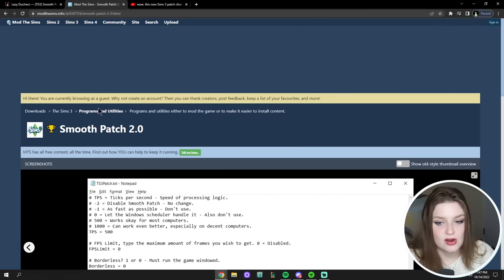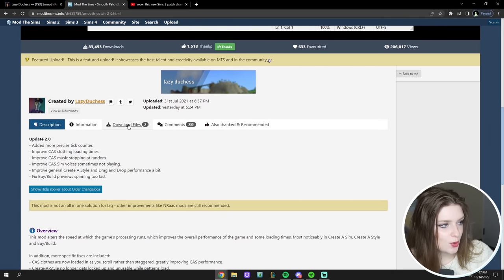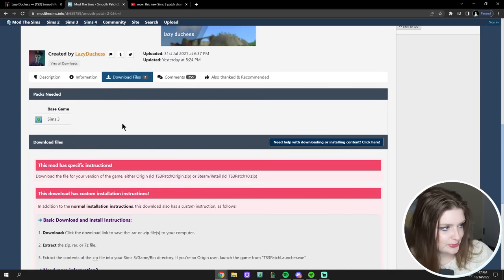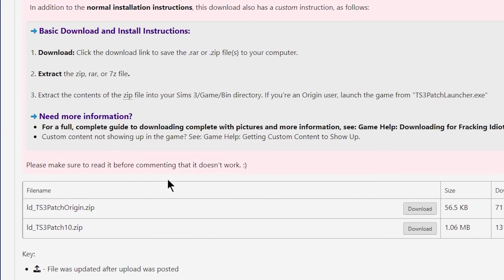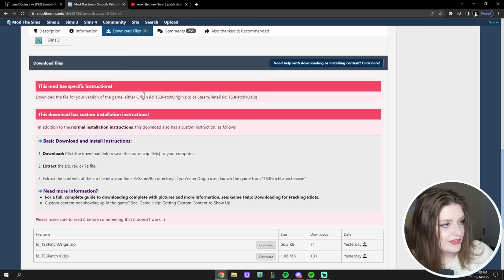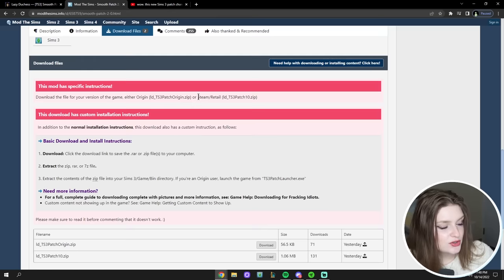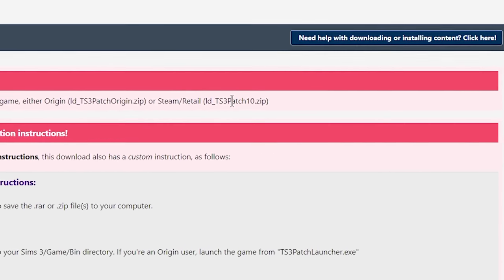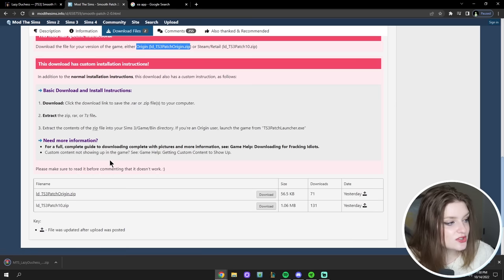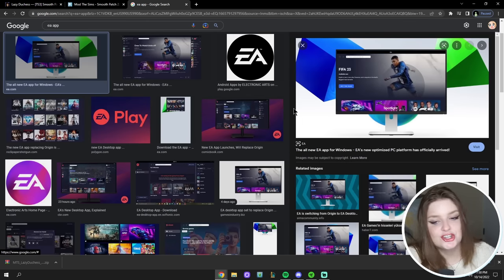This is Mod The Sims. All you have to do is go to the download files button. You'll choose from one of two options: if you are using Origin, download ts3patch_origin.zip; and if you're using the Steam version or the retail version of the game, download ts3patch_1.0.zip.